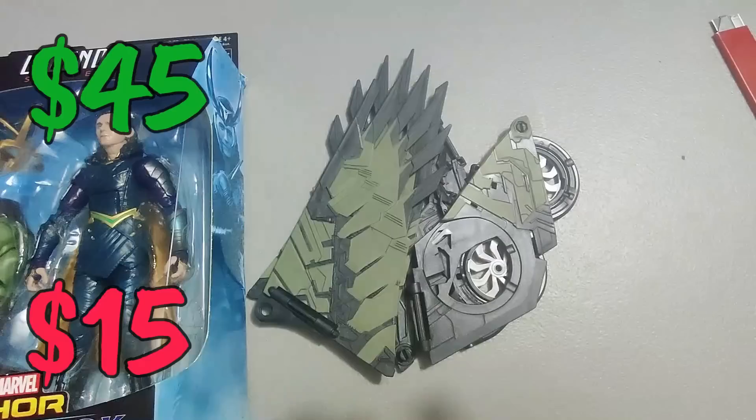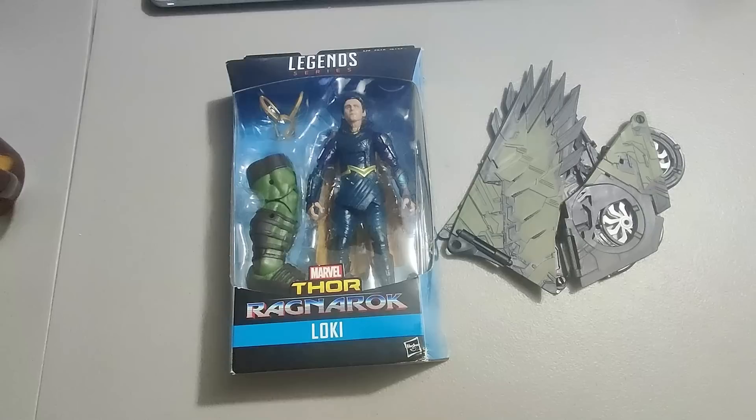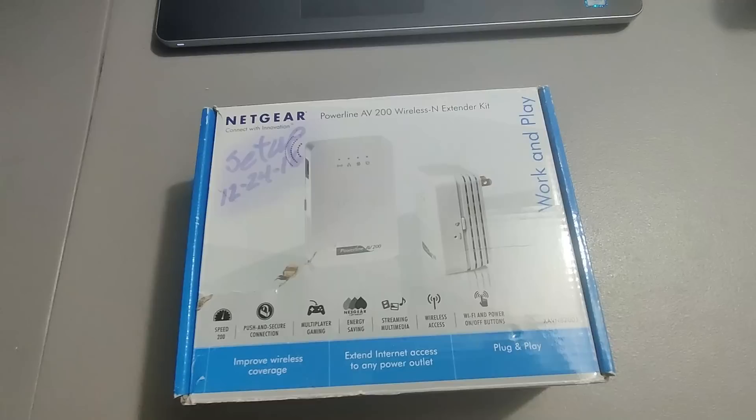I got these Marvel Legends build-a-figure items. Sold this Loki for 45 — international order, 45 plus shipping. Sold a few other pieces, also 45 plus shipping — just some pieces that go with one of the sets. I think I paid about 200 for all of them and in the end I'm going to more than double my money.